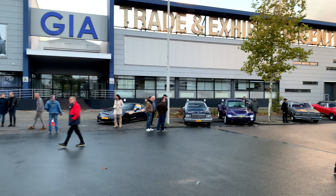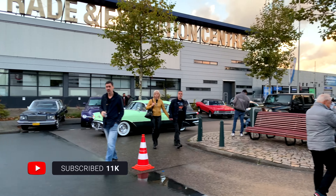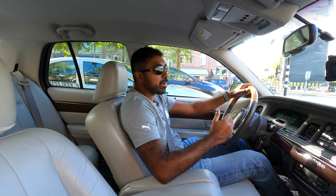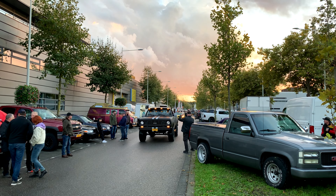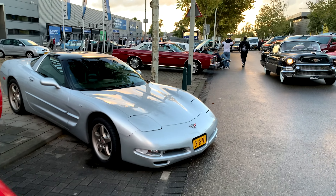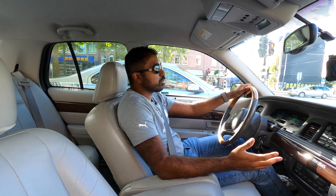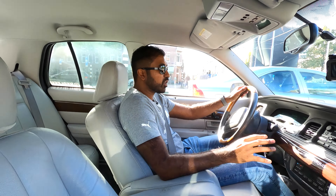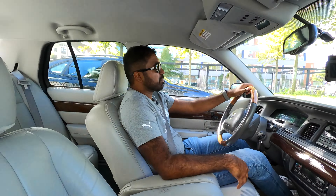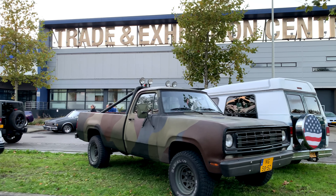Yesterday evening I had the pleasure of joining something called the Saturn and Net Cruise, organized by an American car club here in the Netherlands. It was in The Hague and I took the Mercury there. It was really cool to see how many American market cars were there — old Chevys, Oldsmobiles, Buicks, even modern cars like Mustangs, Camaros, and Dodge Chargers — most of which were imported. There were also some European market Corvettes, and even Suburbans and old Chevy vans.